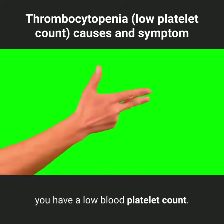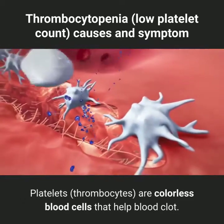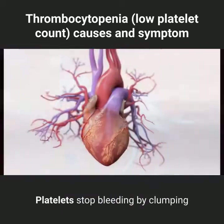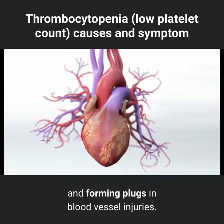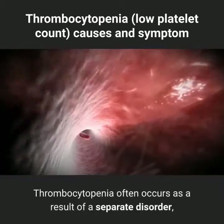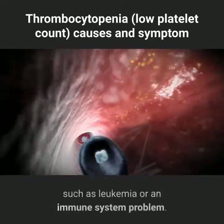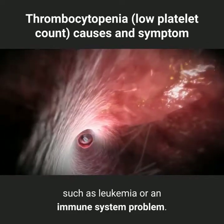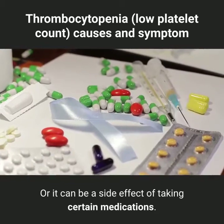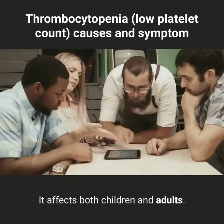Thrombocytopenia is a condition in which you have a low blood platelet count. Platelets, or thrombocytes, are colorless blood cells that help blood clot. Platelets stop bleeding by clumping and forming plugs in blood vessel injuries. Thrombocytopenia often occurs as a result of a separate disorder, such as leukemia or an immune system problem, or it can be a side effect of taking certain medications. It affects both children and adults.